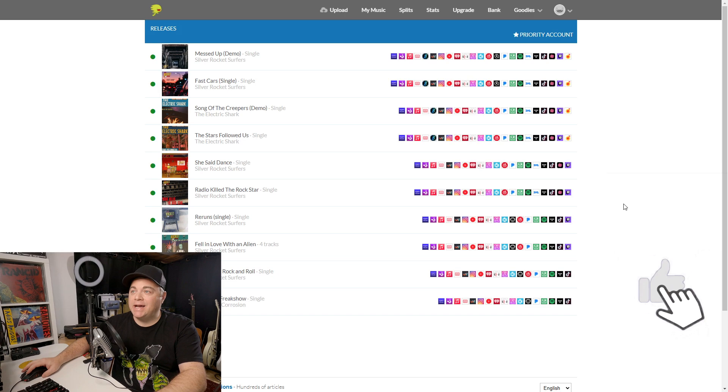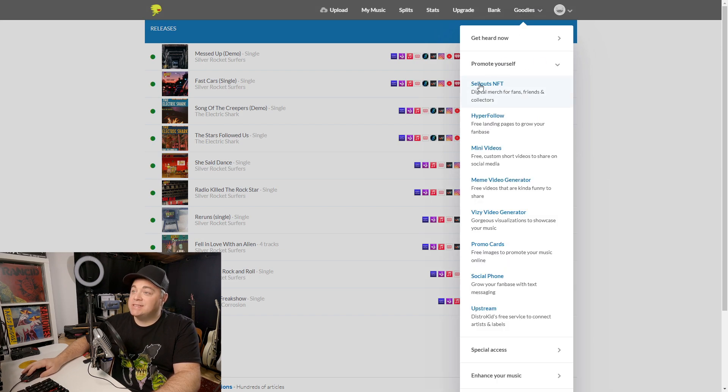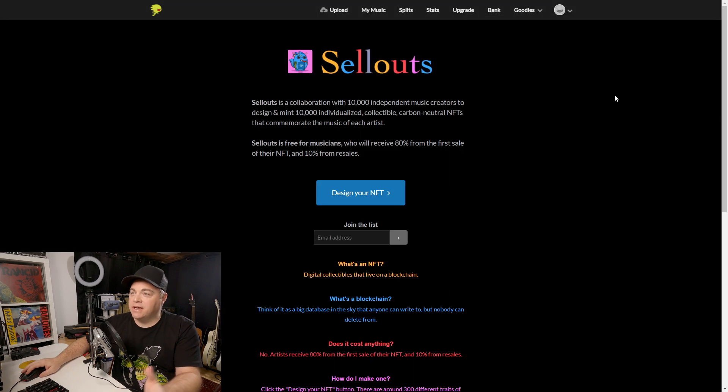Let's look at how we access the Sellout feature. Go up to Goodies when you're in your DistroKid dashboard, go to Promote Yourself, and you'll see Sellouts NFT. Click on that.